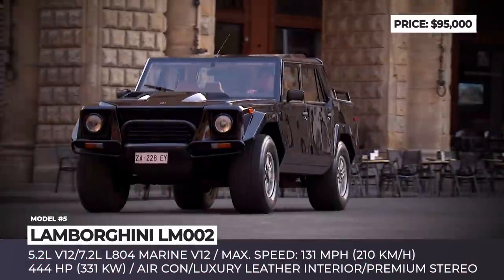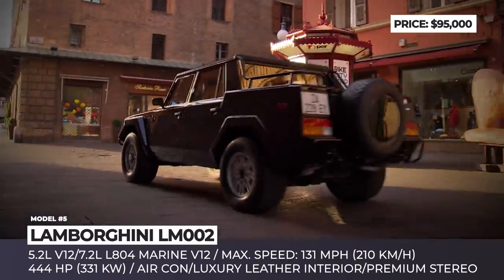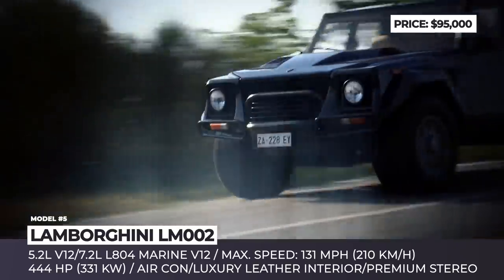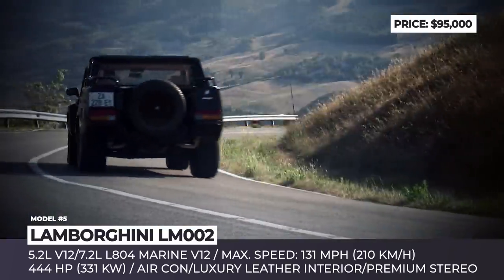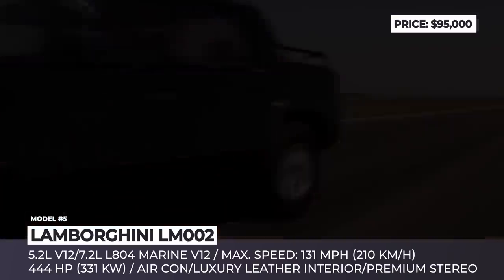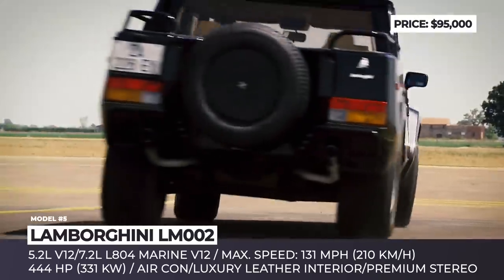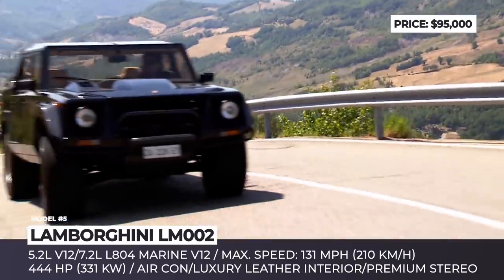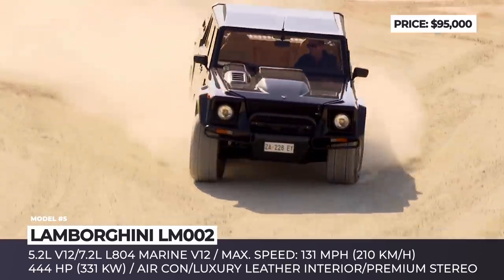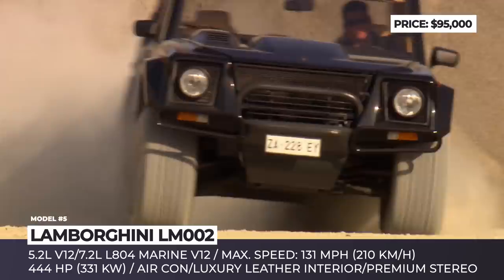Lamborghini LM002. The Urus might be the only super SUV in the current Lamborghini lineup, but the title of the firstborn sport utility by the Italian brand belongs to the LM002. This vehicle was created as part of the Lamborghini Militaria series, produced between 1986 and 1993. Though the military wasn't impressed with the truck, 328 non-military versions, dubbed Rambo Lambos, entered the garages of civilians.